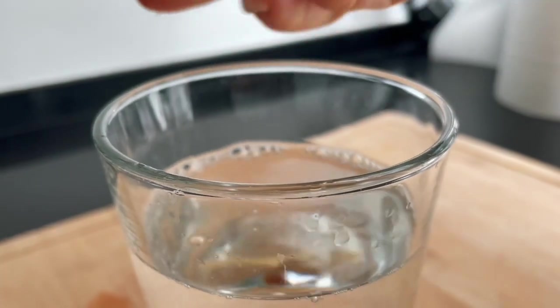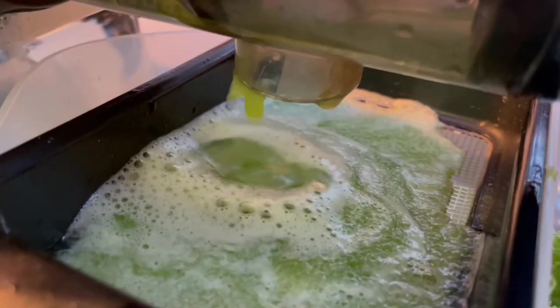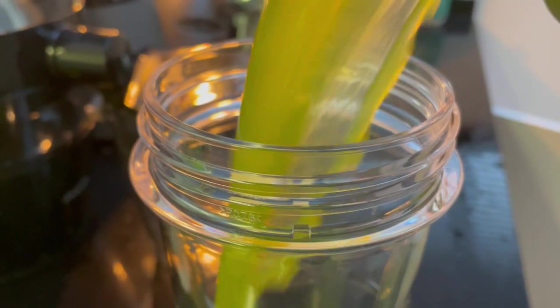As always, I start my day by drinking 16 ounces (500 milliliters) of water with lemon, followed by a plain celery juice on an empty stomach, 15 to 30 minutes after my lemon water.